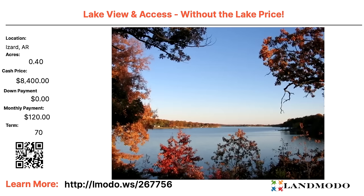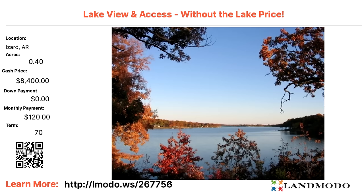Izzard County, Arkansas — Lakeview. We have a 0.4 acre property with a lake view and lake access, but without the lake price. $8,400 for a 0.4 acre property with zero down and $120 a month for 70 months. Property number is 267756.